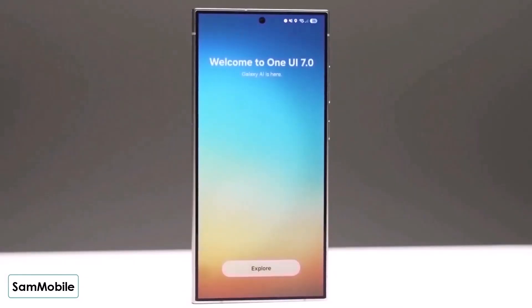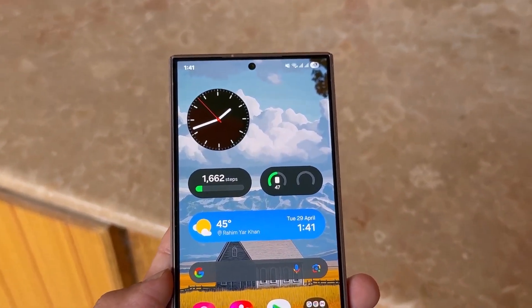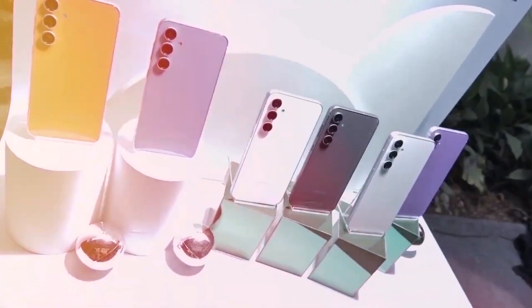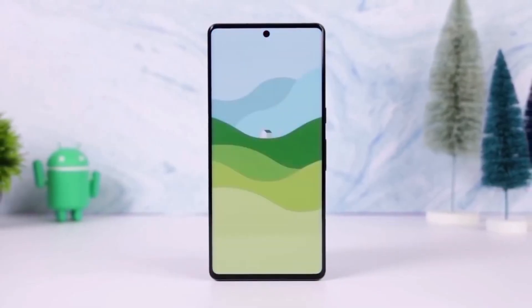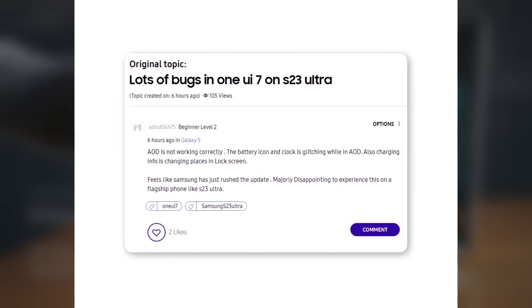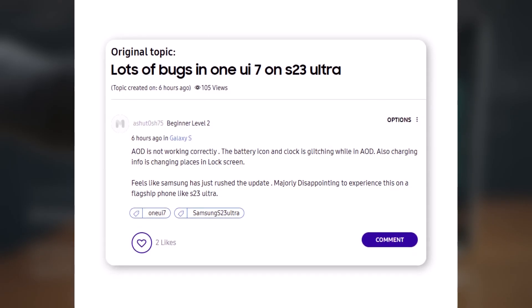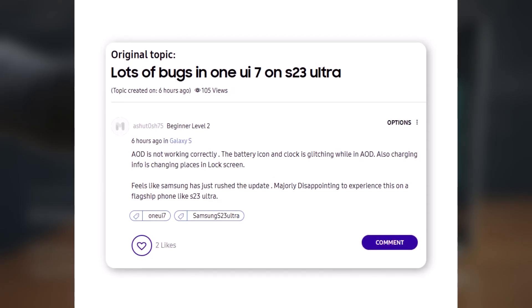Samsung's One UI 7 update first landed on the Galaxy S24 and S25 series and is now being extended to the Galaxy S23 series. However, many S23 users are reporting serious bugs and performance issues, raising concerns about the stability of the new software. One user on the Samsung forum shared: 'Always-on display is not working properly — the battery icon and clock are glitching in AOD mode. The charging information keeps changing positions on the lock screen. It feels like Samsung rushed this update. It's very disappointing to face such issues on a flagship phone like the S23 Ultra.'